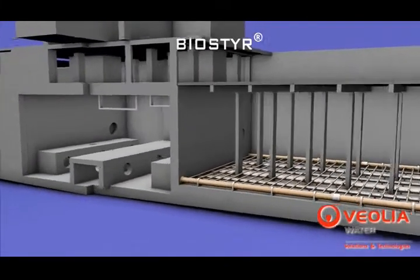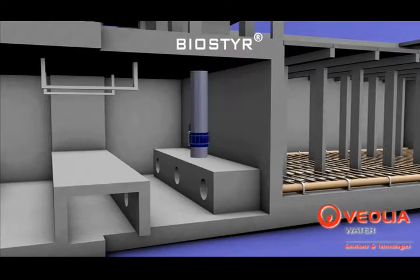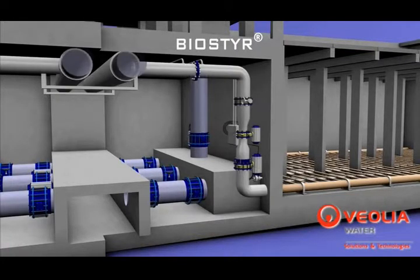Optimized for easy access, the pipe gallery of the Biosteer plant includes both the air supply and water pipework, together with the various pressure sensors.